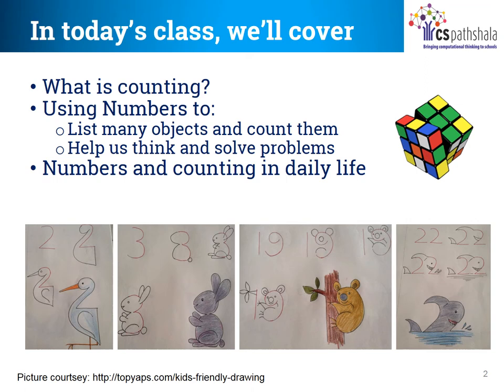So in this class, we are going to learn what is counting, how numbers are used to count and list the objects, and how counting helps us to solve our problems in daily lives.